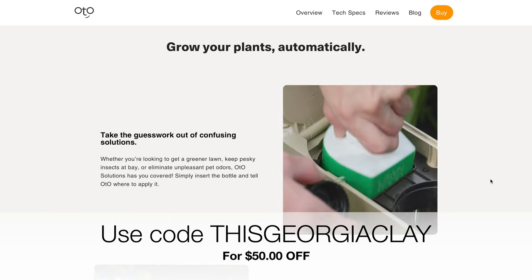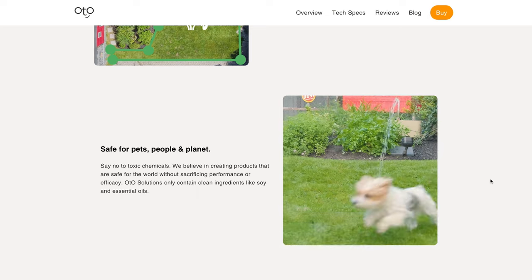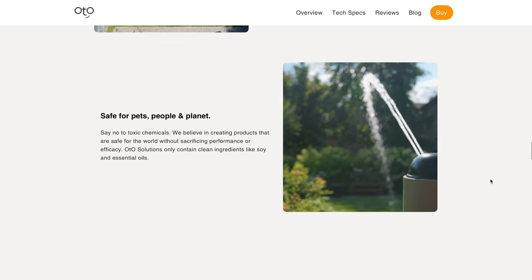For our This Georgia Clay family, we're able to offer the code 'ThisGeorgiaClay' for 50% off your Auto unit. I'm telling you, this is something you most definitely need in your garden space.